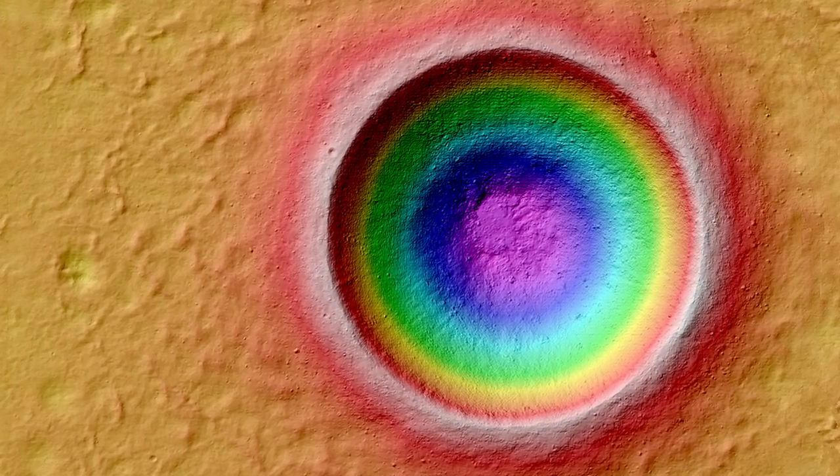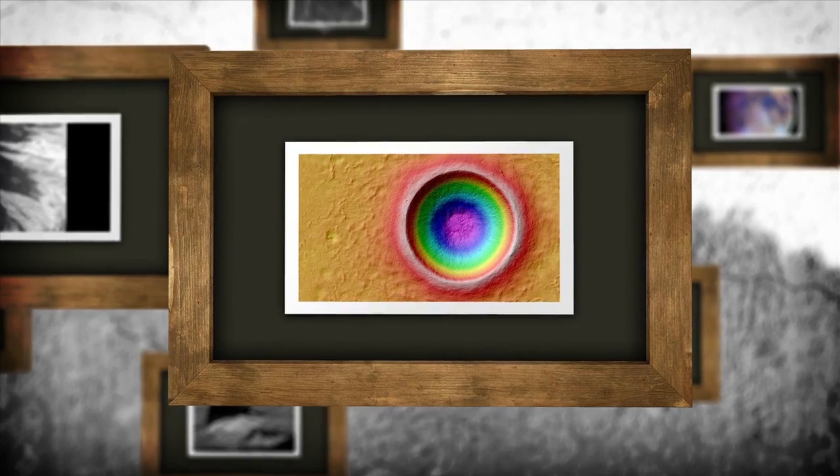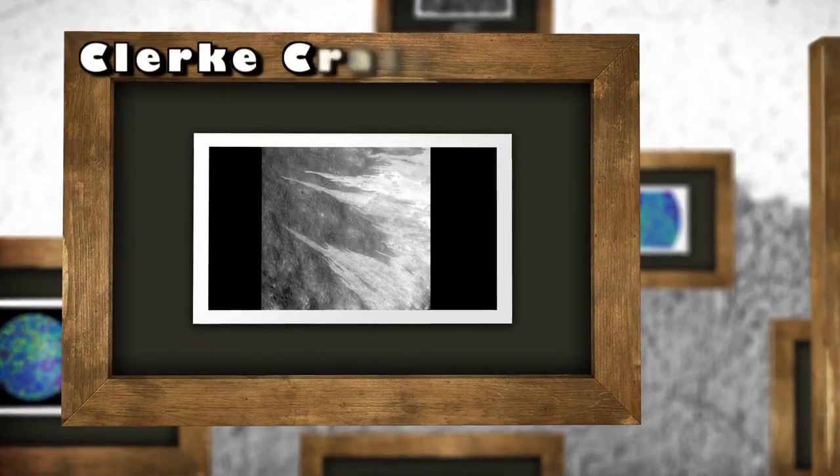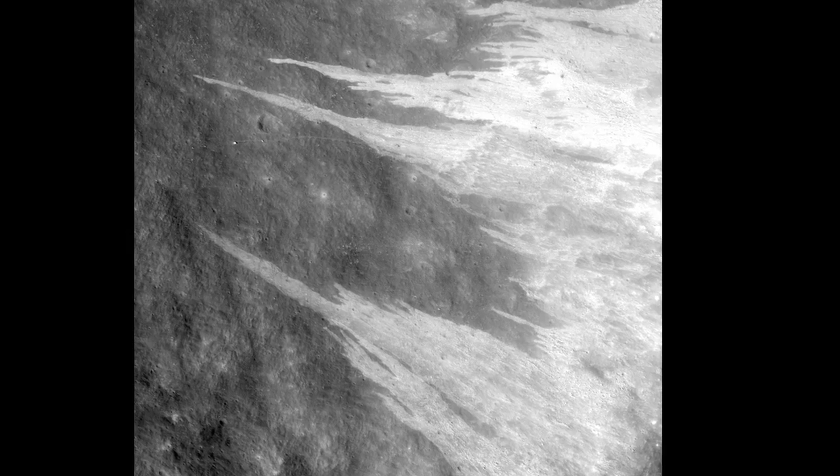Next up is Lene Crater Topography, where a digital terrain map was created using several images from the narrow-angle camera, and color-coded to show differences in elevation. Clerc Crater is the final option, where highly reflective granular debris can be seen flowing down its interior wall.